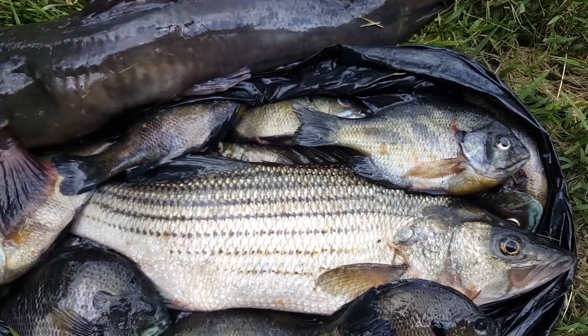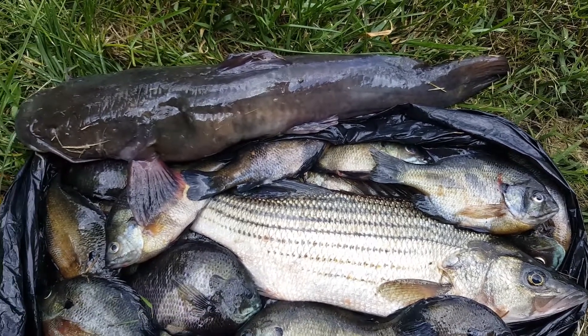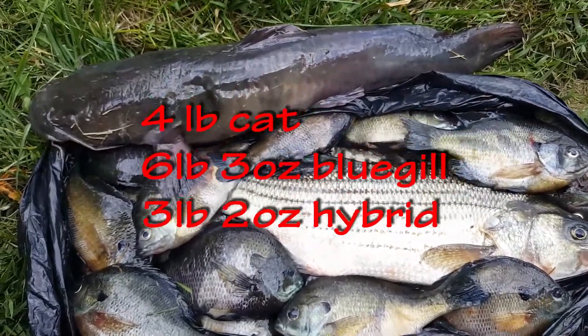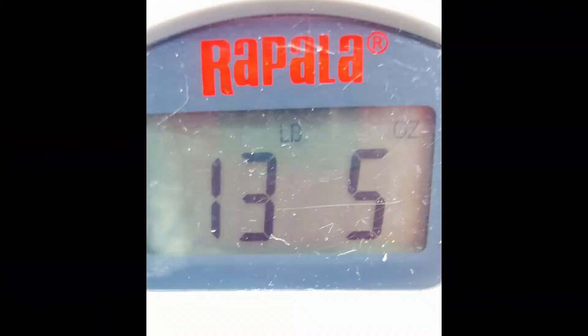With a big pile of fish here — that 3-pound 2-ounce striper, catfish, and a pile of bluegill. Weighed 13 pounds and 5 ounces total.